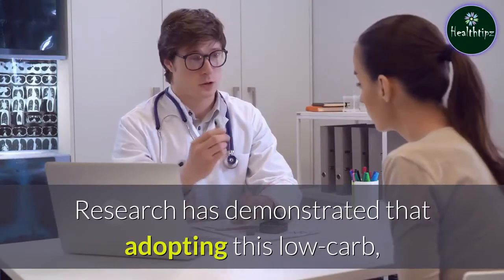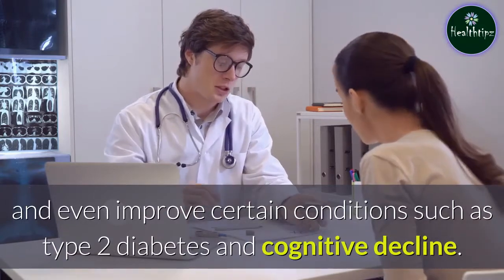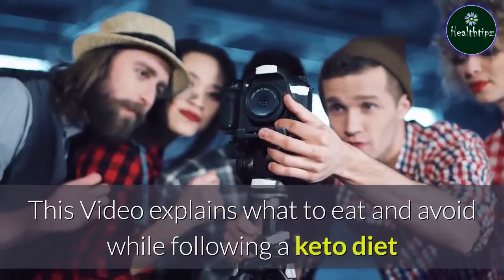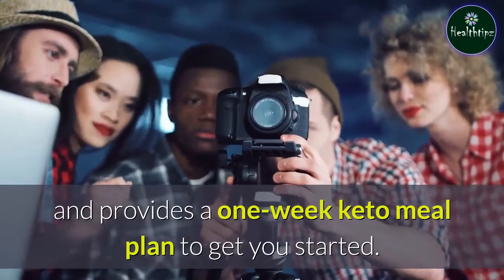Research has demonstrated that adopting this low-carb, high-fat diet can promote fat loss and even improve certain conditions such as type 2 diabetes and cognitive decline. This video explains what to eat and avoid while following a keto diet and provides a one-week keto meal plan to get you started.